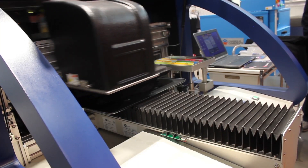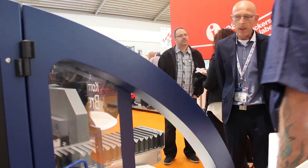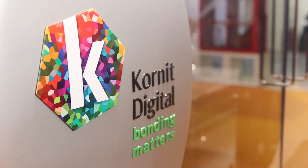Our entry-level model, which is called the Breeze — even if we call it entry-level, looking at the overall market, it's not entry-level at all. It's an industrial machine. It's sturdy, robust industrial design. So even our smaller solutions are absolutely capable of being operated in a three-shift environment and they're really supposed to do industrial production.